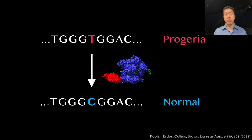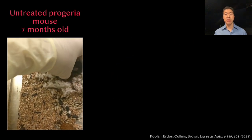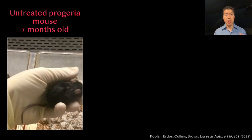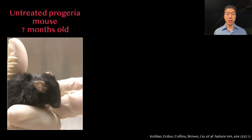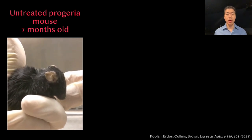Mice with this misspelled gene suffer rapid aging and early death like human progeria patients. Here's an untreated progeria mouse at 7 months old — you can see that the misspelling causes a thinned and whitened coat, pronounced curvature of the spine, and a very low activity level. These progeria mice pass away around this time, far earlier than the two-year lifespan of a normal mouse.